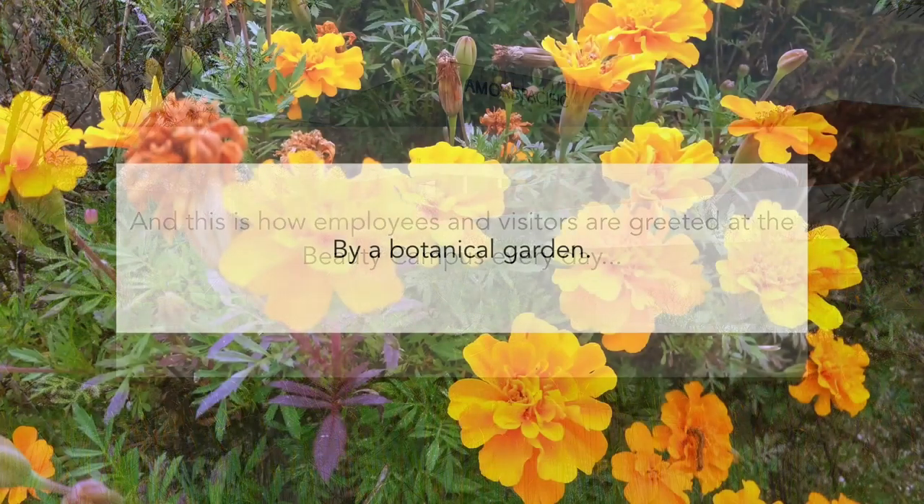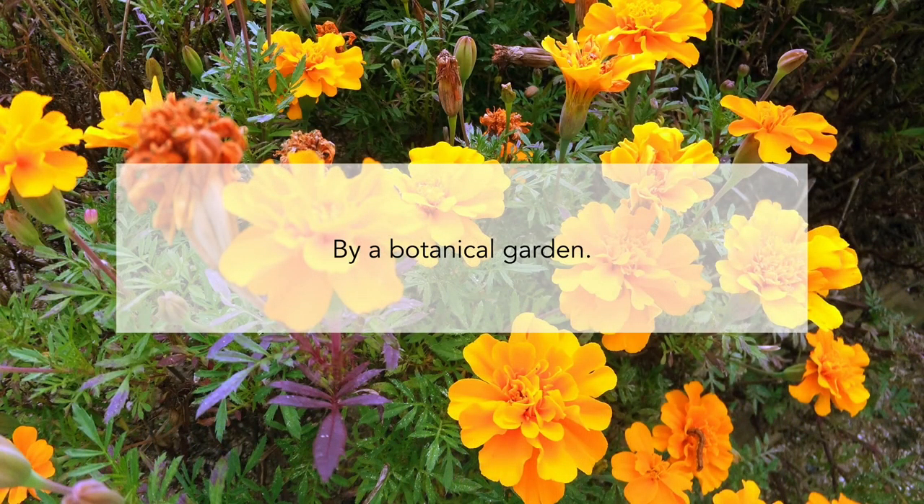The factory is literally a botanical garden. When you arrive, you walk in through a garden — that is how employees and visitors approach the place every day. They had saved a little bit of space inside the factory for a small museum that would give homage to the start of the company, to the father of the CEO, Chairman Sa, who was the founder of Amore Pacific.